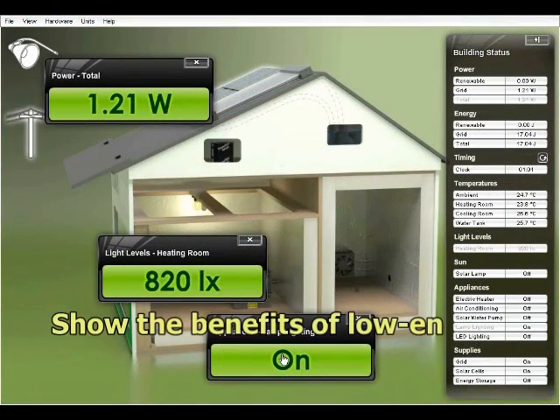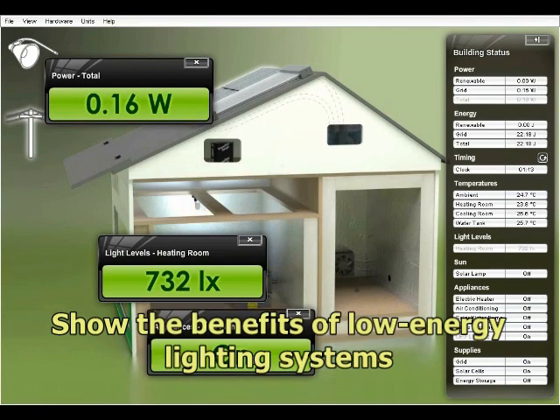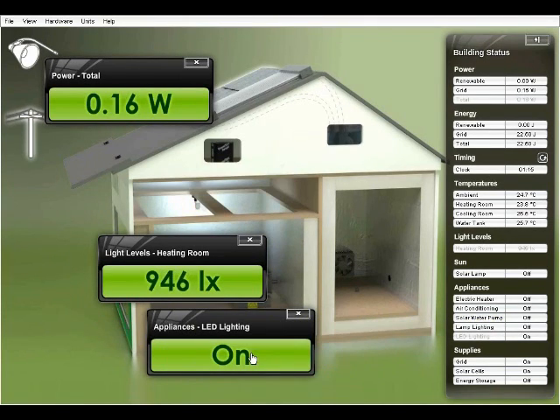There are also conventional filament lamps and LED lamps in one room so the user can explore the energy saving properties of low energy lighting.